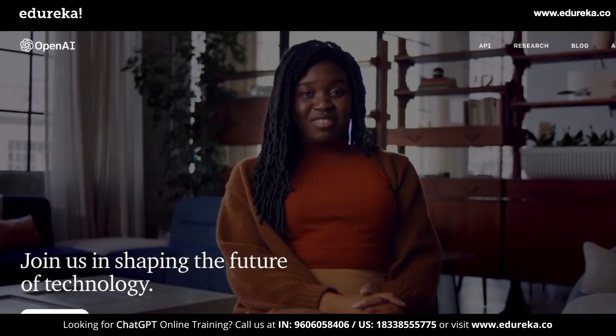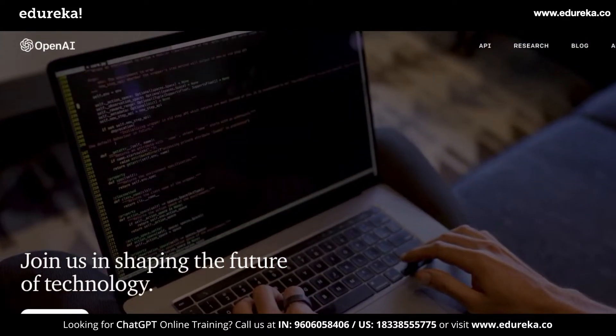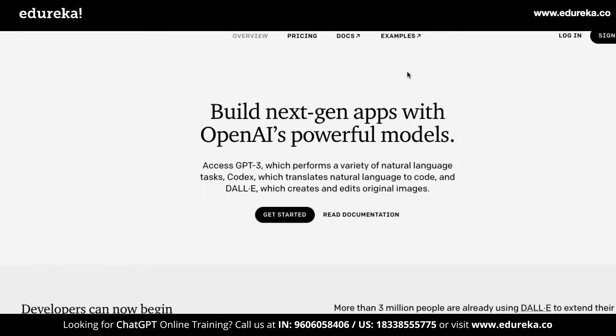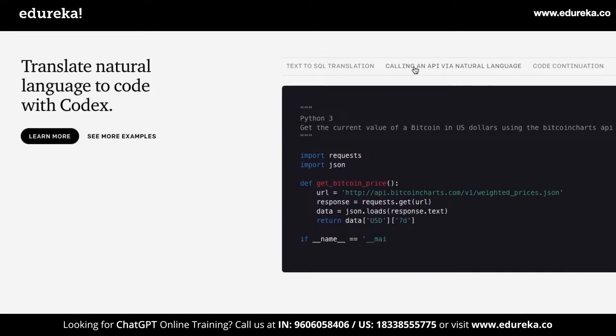ChatGPT is built by the same people who are behind OpenAI, which is now shaping up some interesting technologies. They've been building stuff like GPT-3, Codex, and DALL-E, which most of us have been using in our day-to-day lives in editors like VS Code. This Codex API was named Copilot, where you would enter prompts to get AI-generated code — very similar to what ChatGPT is right now.